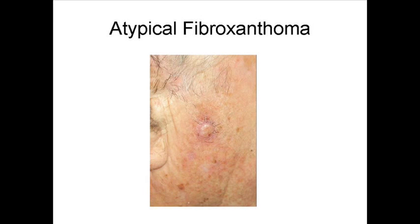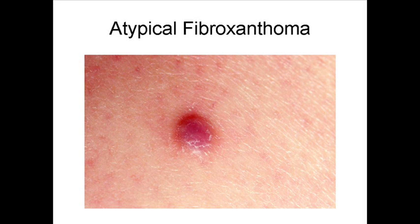An AFX usually starts out as a reddish colored bump on the head and neck of a person usually older than 50. Around 25% of the time, however, an AFX can occur on the trunk, arms, or legs of a person in their 30s or 40s. Risk factors for AFX include having received a bit of sun over the previous years and also having other forms of skin cancer in the past.